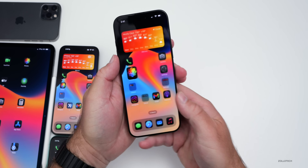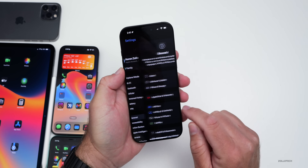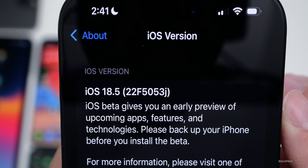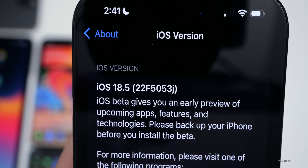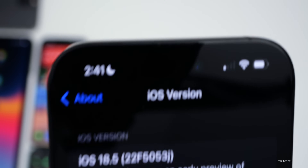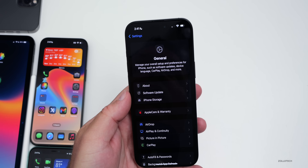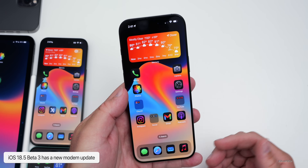Looking at the build number under Settings > General > About, it's 22F5053J. This is a bit odd — the previous build had an F at the end, and we've seemingly gone backwards. Typically we'd be at a D or B build, but we're at J, so there must have been some issues and Apple determined this build was better.